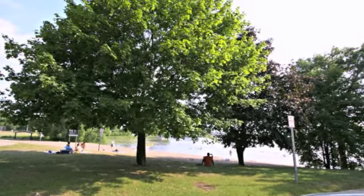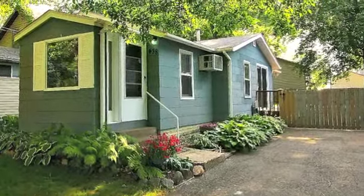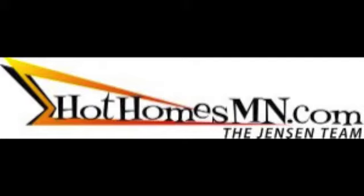Tanner's Lake Park and Beach is only a few blocks away. Why pay rent when you can own this home for less? For more information, visit HotHomesMN.com. Thank you.